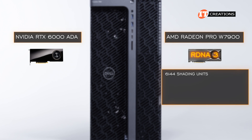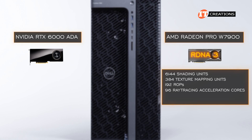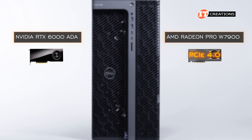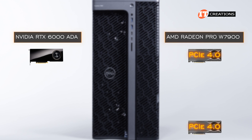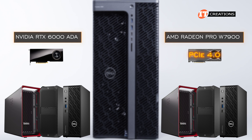The W7900 has 6,144 shading units, 384 texture mapping units, 192 ROPs, plus 96 ray tracing acceleration cores. There are three DisplayPort 2.1 outputs plus a mini DisplayPort 2.1. It uses a PCIe 4.0 interface, just like all the other GPUs supported in this lineup. These same GPUs appear to be shared across platforms from Dell, HP, and Lenovo.